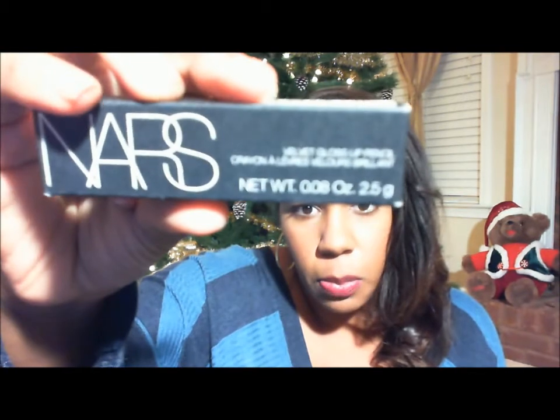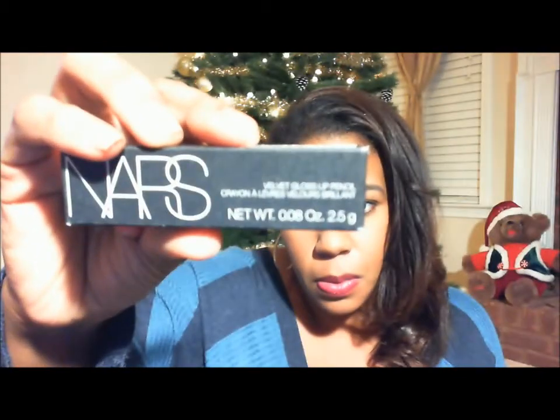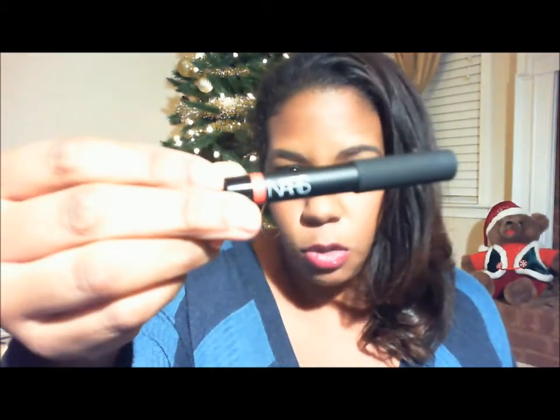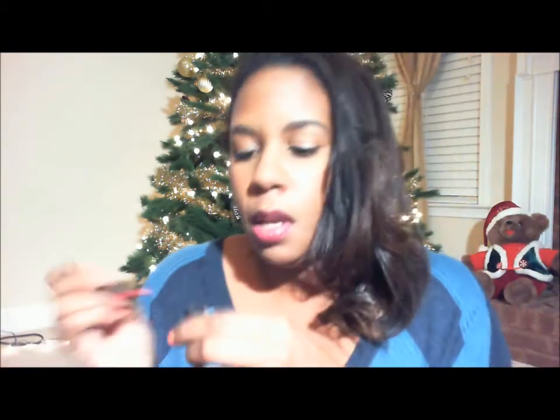Those are the two things I purchased — now the rest of the things were freebies. With the purchase I got this one for free and it's called New Lover. It's the NARS Velvet Gloss Lip Pencil, and it's really pretty. That's the packaging. I'm going to show you the color — it's a really blushy, pinky, peachy color. It looks more pink here but it is peachy. Love that.